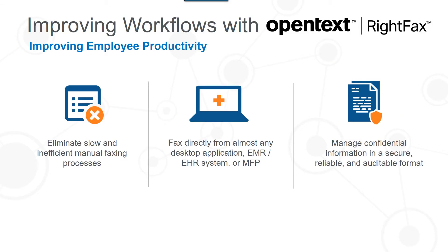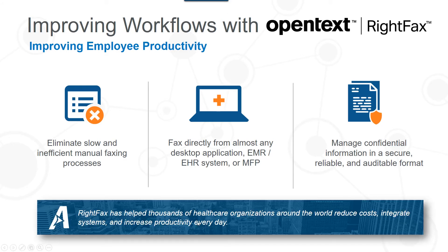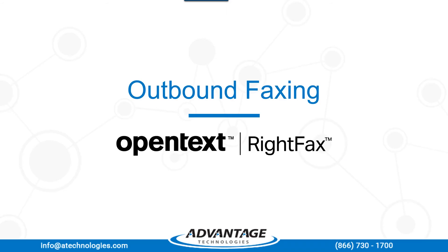WriteFacts allows healthcare organizations to eliminate the waste associated with manual fax operations — no more printing patient records, walking to the central fax machine, punching in a fax number, and waiting for transmission. Both costly and error-prone. Manual faxing steps can be replaced with faxing directly from almost any desktop application with just a few clicks. Patient information is delivered via a secure communication channel, delivered to the proper destination quickly, and workflows are no longer interrupted by slow manual faxing steps. In addition, we often hear from our customers that the audit trail function in WriteFacts is invaluable to keep an ongoing history of the life of the fax. WriteFacts has helped thousands of healthcare organizations around the world reduce costs, integrate systems, and increase productivity every day.